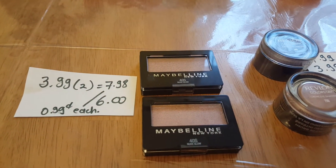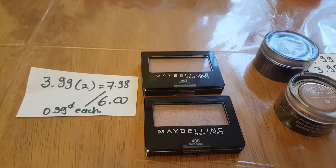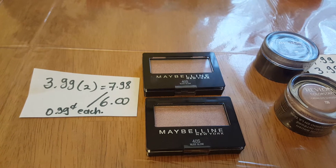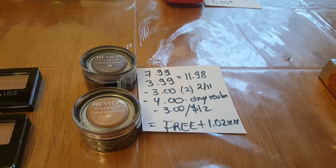With Maybelline, purchase two and get $6 back in ExtraBucks. These eye shadows are $3.99 each, so two of them is $7.98. I got the $6 back, so it cost 99 cents each.